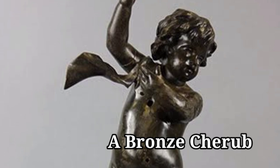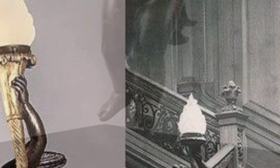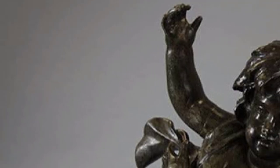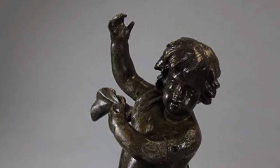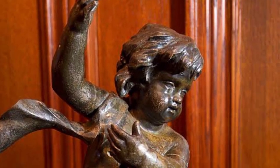One bronze cherub statue, a decoration from the upper landing of the Titanic's Grand Staircase, was also recovered in 1985. However, the statue is missing its left foot, likely due to the fact that it was ripped from its post as the ship sank.